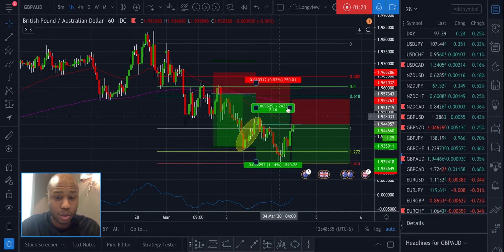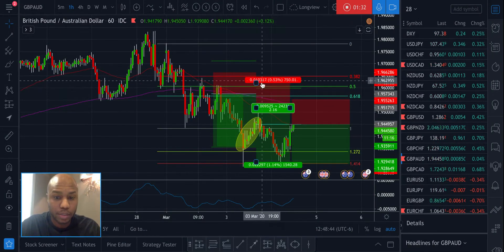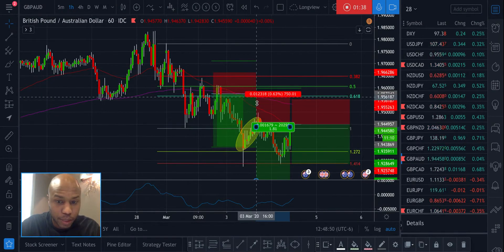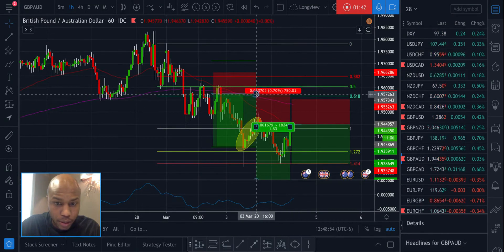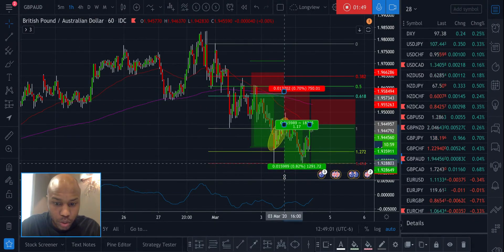The lesson for today is: do not manipulate your entry or your profit target in order to get a better risk reward. Instead, the alternative is to manipulate your stop-loss. Move it back to where it should have been — something like this. This is a more aggressive stop-loss than usual, which I can live with because that's usually what I would do.